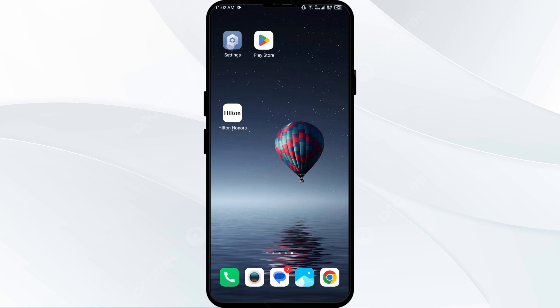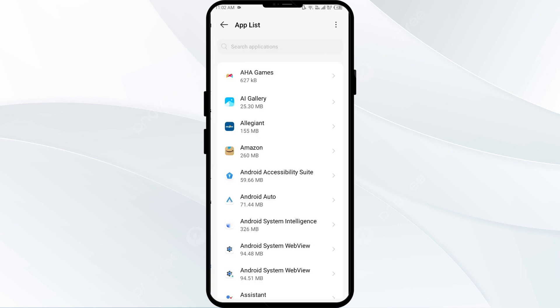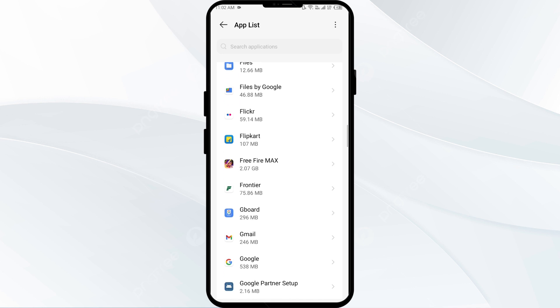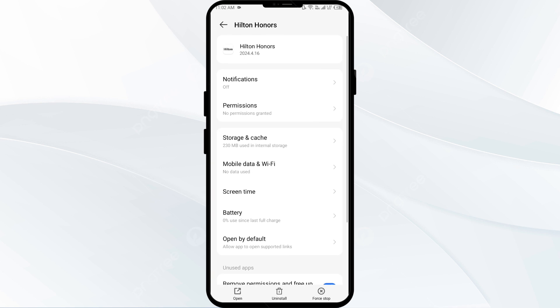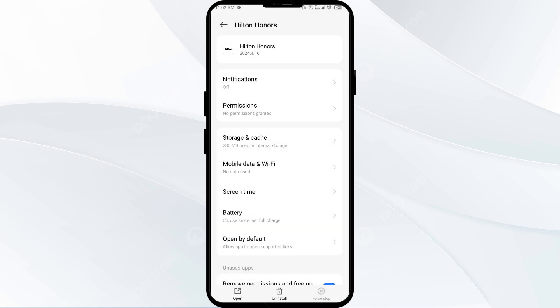The second solution to fix this problem is to force stop and restart the Hilton Owners app. Go to your phone settings, open App Manager or Apps, and then select the Hilton Owners app from the app list. Click on Force Stop from the bottom right corner, confirm by clicking OK, and then reopen the Hilton Owners app.